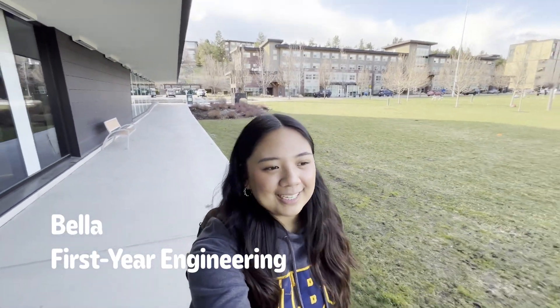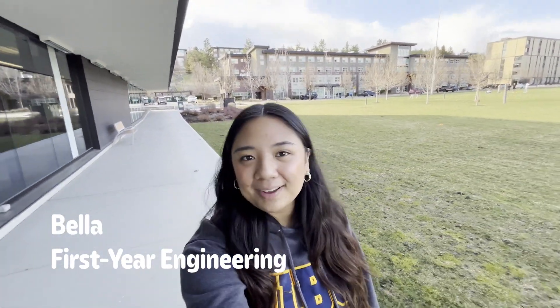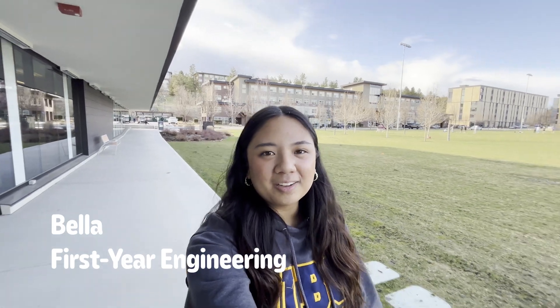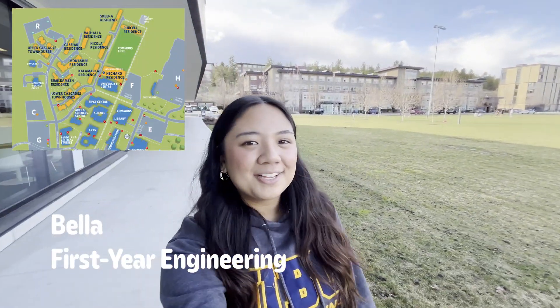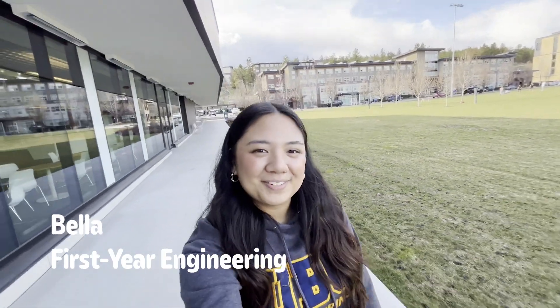Alright, so right now I'm walking down from my residence to the main part of campus. It's never too far of a walk, maybe like five minutes, but all of the residence buildings are behind me. So in your first year, you'll probably be living in one of those too.